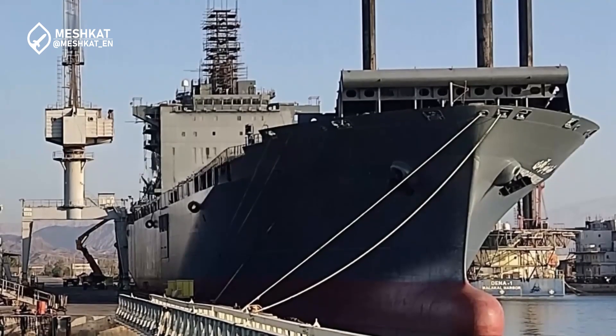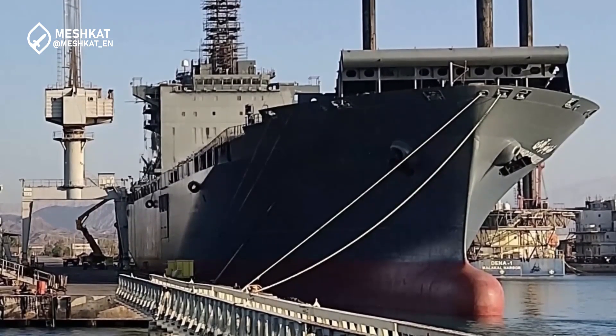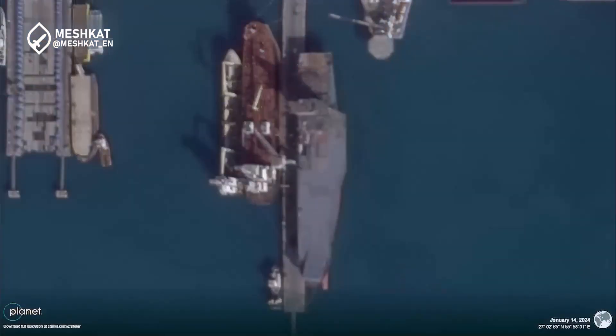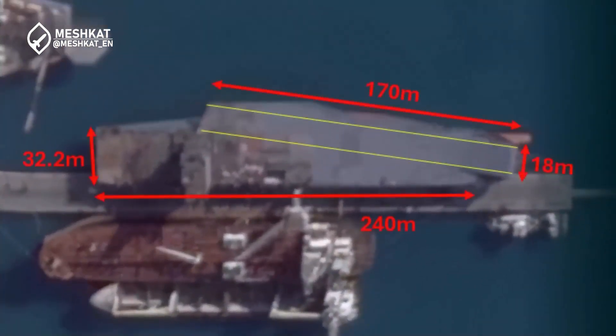Let's delve into the Shahid-Baghari drone carrier's impressive specifications. The ship's most striking feature is its extended and reinforced flight deck, measuring approximately 170 meters in length. This deck is equipped with a ski jump ramp, enabling short takeoff but arrested recovery, stowbar operations. This design compensates for the vessel's lack of a traditional runway, allowing it to launch and recover drones efficiently.